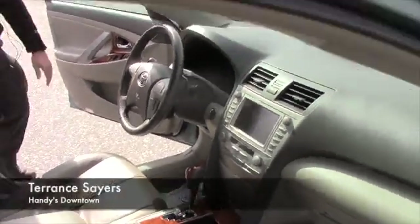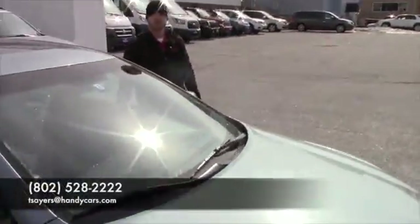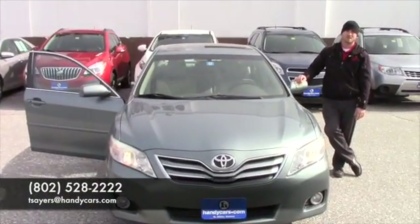If you have any further questions about this vehicle, feel free to give me a call at 802-528-2222, and my email if that's easier for you is tsairs@handycars.com. Thank you.